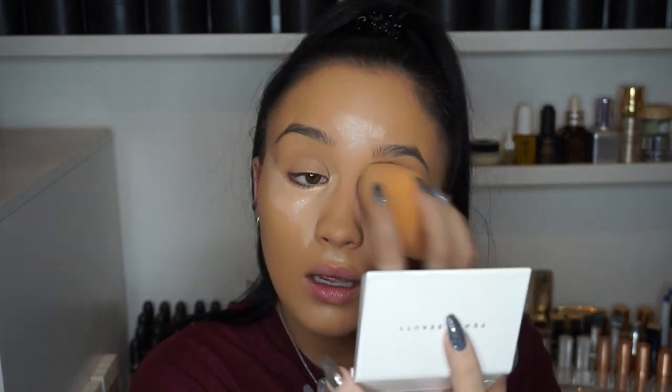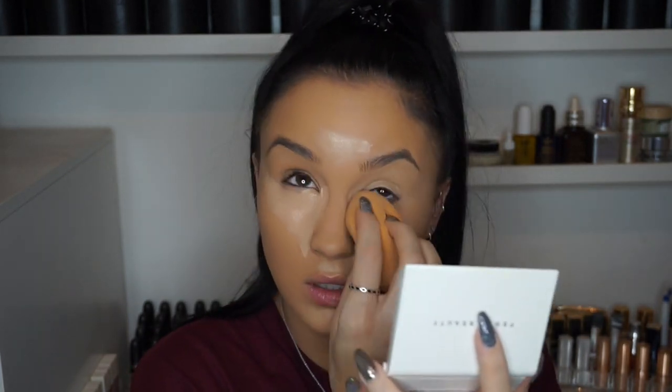I'm just going to take my sponge and blend this out. Look how quick that blends — I love this concealer. I do think it's slightly thinner than the Tarte Shape Tape though. After using it for a few weeks, I do think there's a difference: the Shape Tape is a little bit thicker and more mousse-like, whereas this one is a little bit thinner.